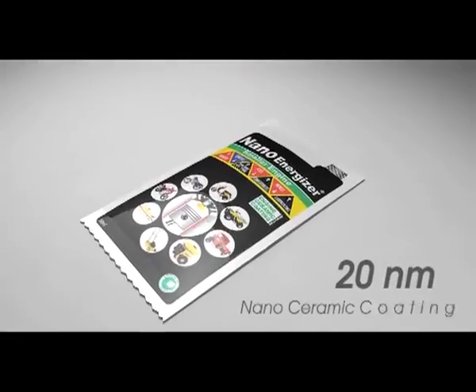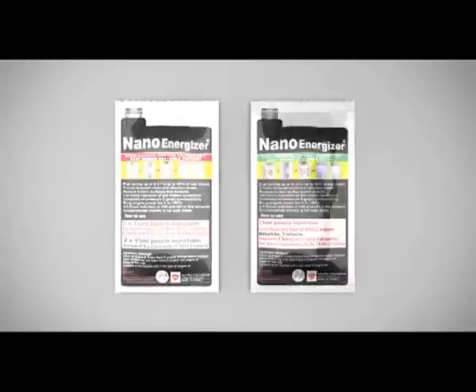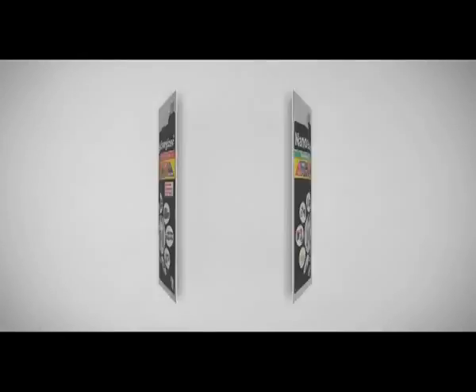Introducing NanoEnergizer, a revolutionary 20 nanometer nanoceramic coating technology for easy engine restoration without disassembling.